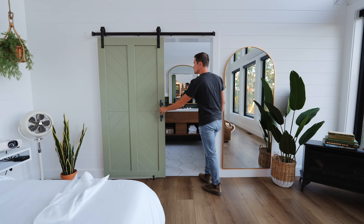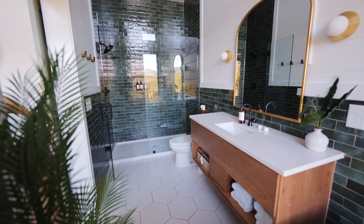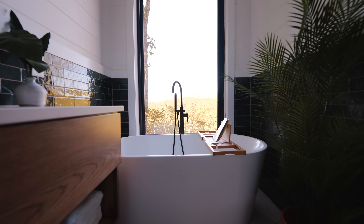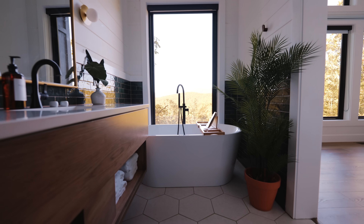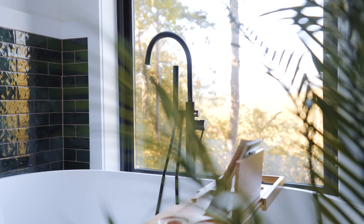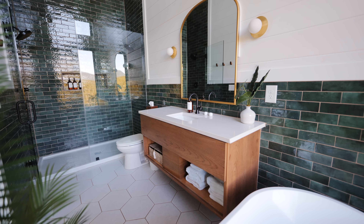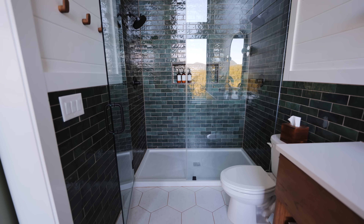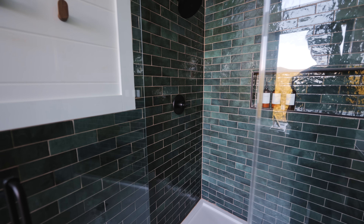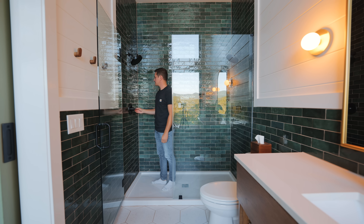Now we get into the most beautiful part of this cabin — the bathroom. Through the green barn door you slide it open and it's a large space with tile everywhere. I love the floor tile and the green tile throughout the shower, behind the vanity, and around the tub. The tub on the right side is unmatched — right in front of a window with great views. There's a beautiful vanity in the middle with golden lights on both sides and a mirror. Then there's your toilet and a walk-in shower with two shower heads — one on each side — perfect for a couple.